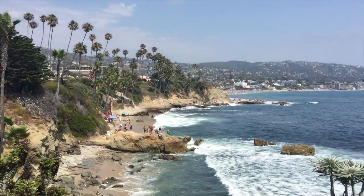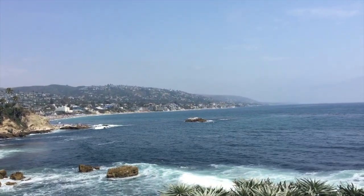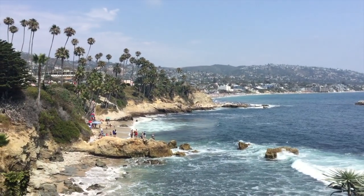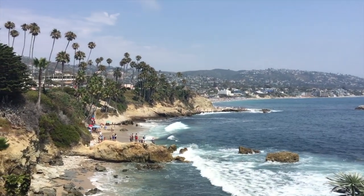They have this place for acai bowls which I really want to try out, so I'm going to go ahead and try that. Oh my gosh, you guys, look at this view — how pretty! It's so nice. It's like 20 degrees less than Florida. I think it's only like 75 degrees or something and it feels incredible.